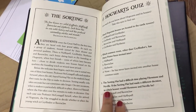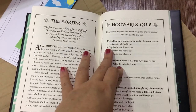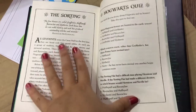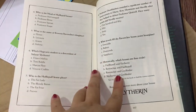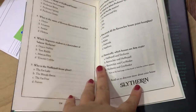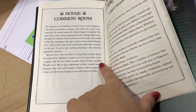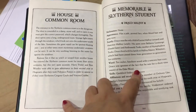Info about the sorting process, and then the Hogwarts quiz — 'How much do you know about Hogwarts and its houses? Take this quiz to find out.' It's a short quiz, relatively simple if you've read the books. Then it says 'Read on to discover more about your house' — Slytherin, in case you didn't know — and then the house common room intro.